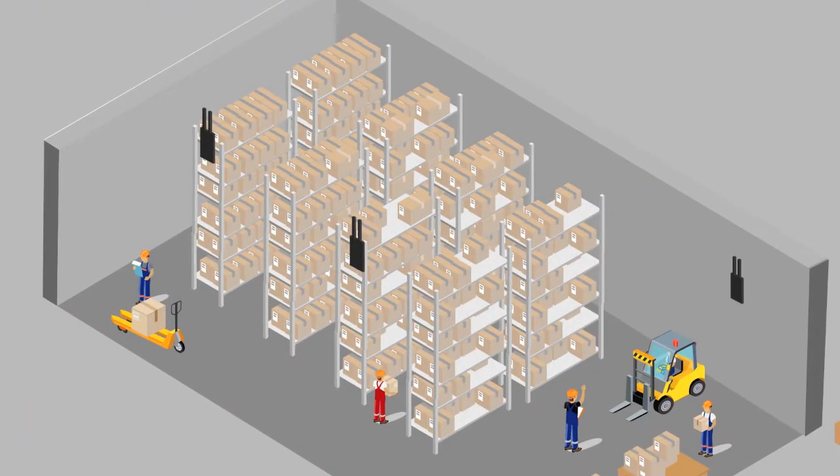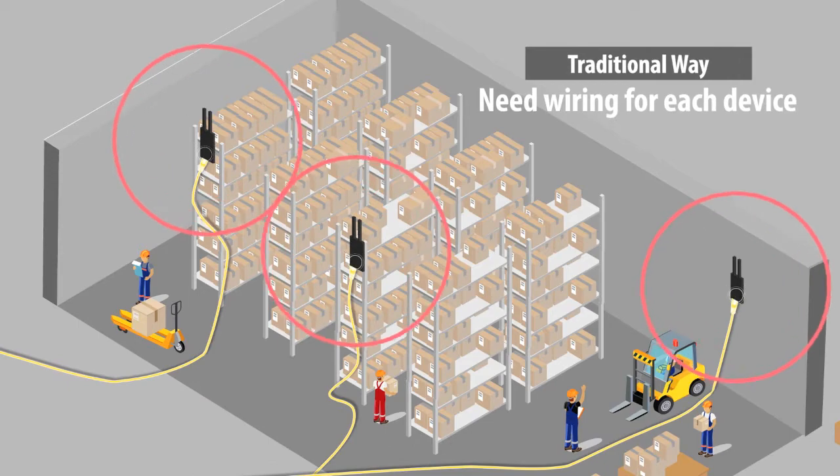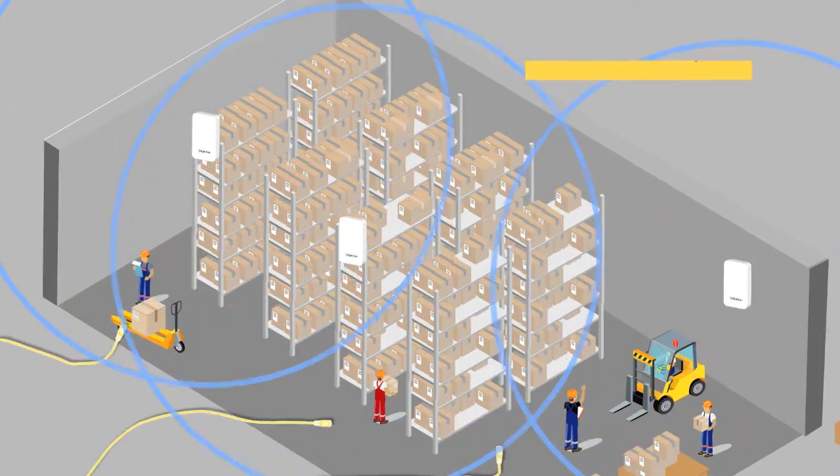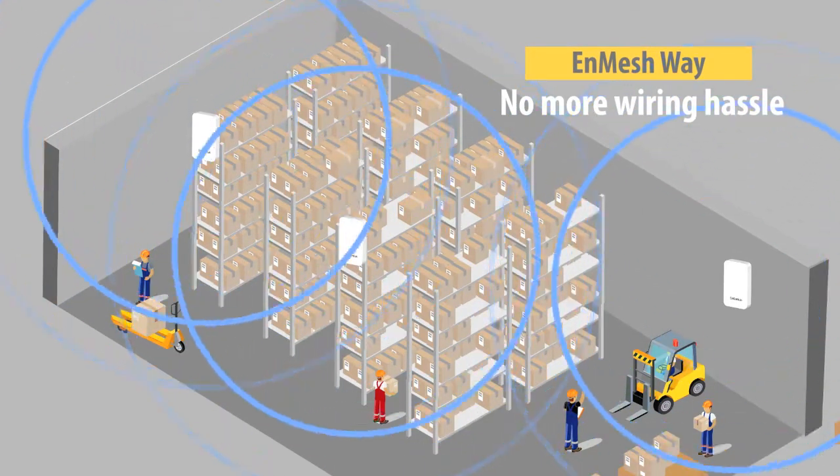Traditionally, each access point needs to be physically wired into the network. Now, INGENIUS's NMESH overcomes wiring challenges via MESH technology to auto-connect devices without cabling hassles.